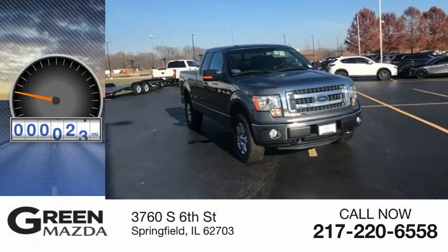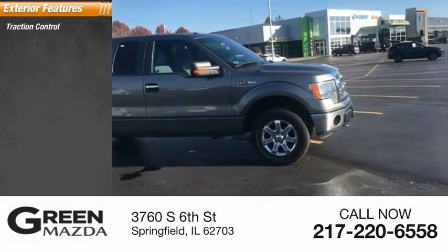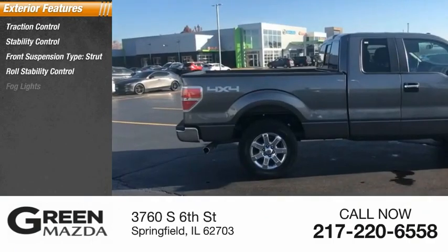This vehicle has less than 110,000 miles. Here are some of this vehicle's great options: traction control, stability control, front suspension type strut, roll stability control, and fog lights.